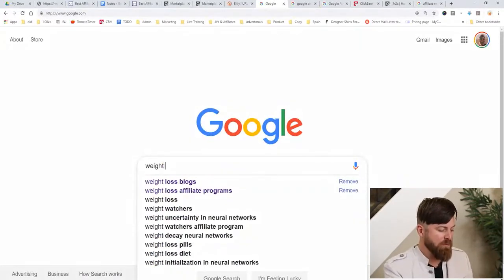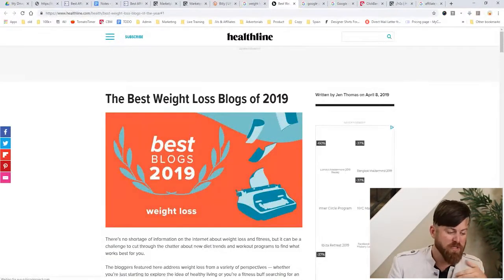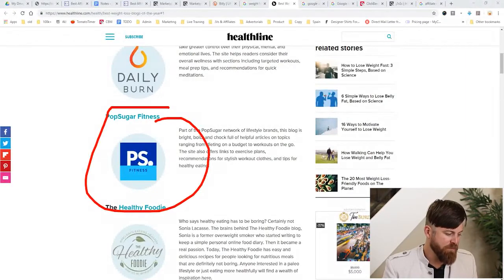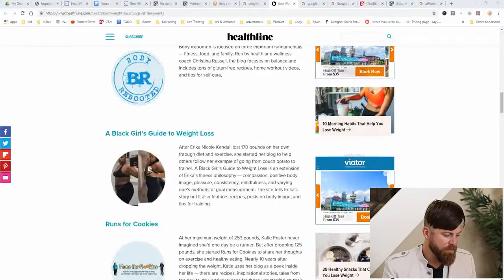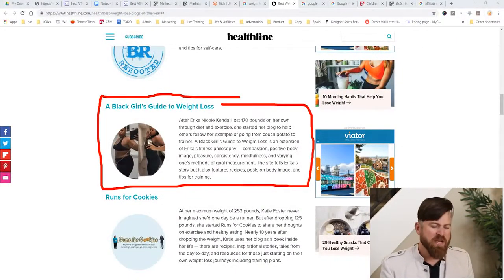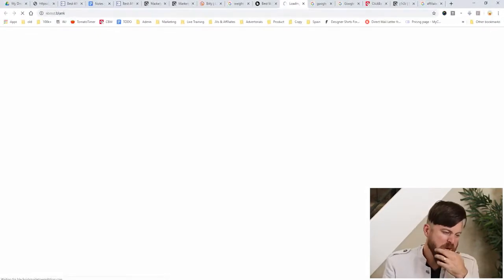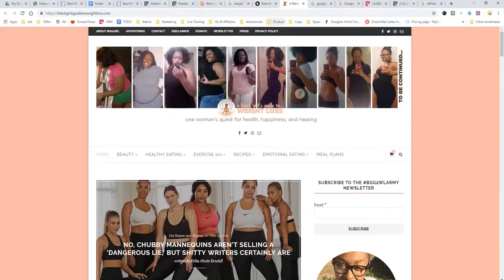Now we go to Google to find blogs — specifically weight loss blogs — where we'll post our link. We're selling a weight loss product, so we want to post it on weight loss blogs because there are people looking to lose weight. We can see tons of blogs: Life by Daily Burn, Pop Sugar Fitness, The Healthy Foodie, Exercise Library. I'm going to choose 'A Black Girl's Guide to Weight Loss' because it literally says weight loss in the title. We click there and we're on the blog.